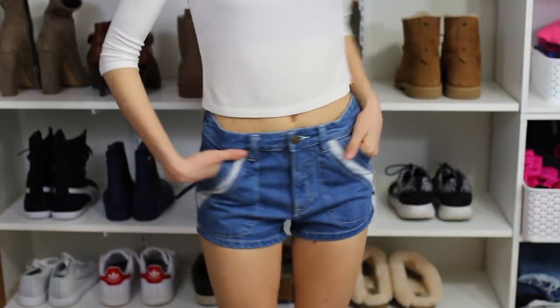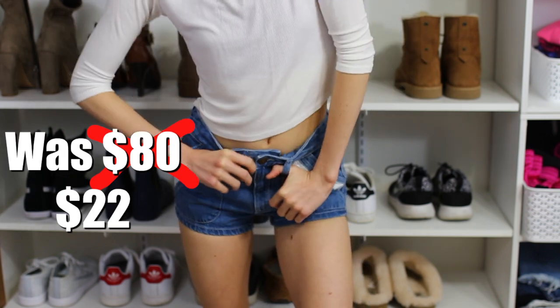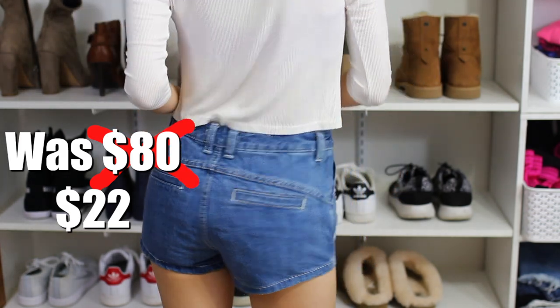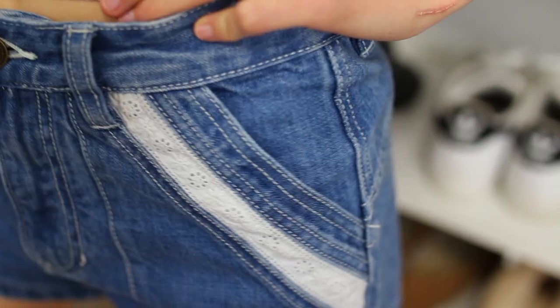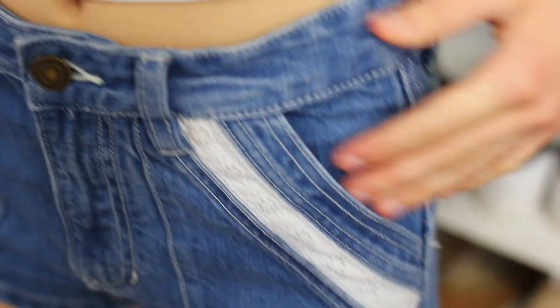I had my eye on these Free People shorts — I saw them last year and wasn't sure I could pull them off. They have beautiful white lace. Mallory was in love with them when we saw them. They kind of look like mom pants on the hanger, but when you put them on — I'm digging it.